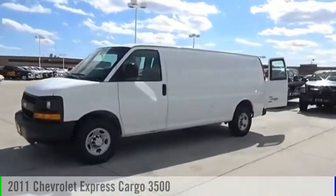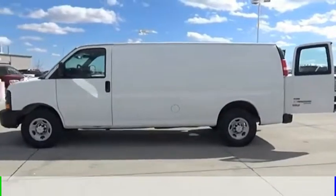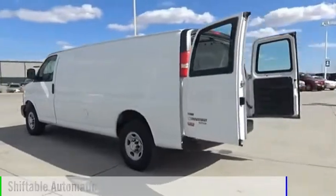Today, with the 2011 Express Cargo, this vehicle is powered by a rear-wheel drive, 8-cylinder, 4.8-liter engine, and comes with an automatic transmission.